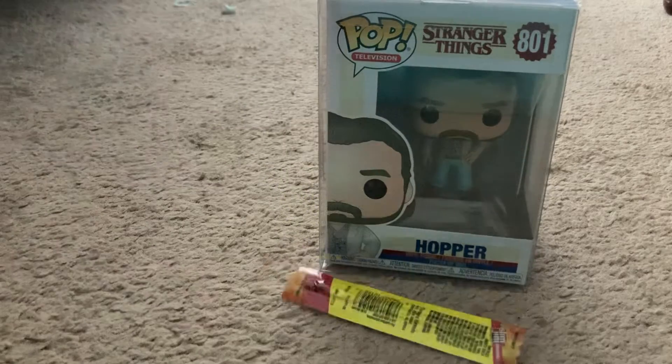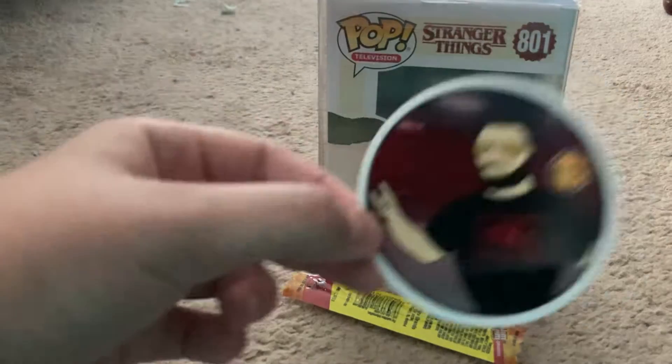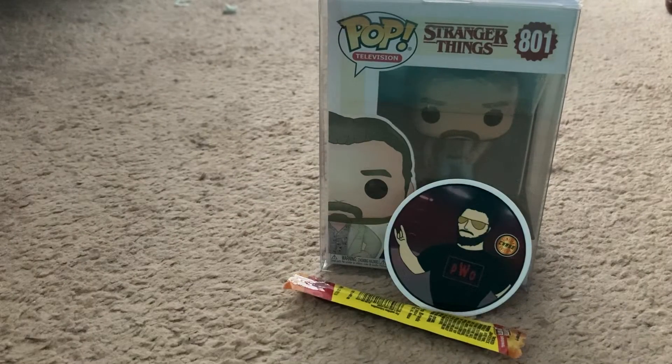Slim Jam — you know we all have snapped into a Slim Jam. I'm trying to find his sticker. Here's one of his stickers — P.W.O. Chase. That's a very cool sticker, great one to add to my sticker collection.